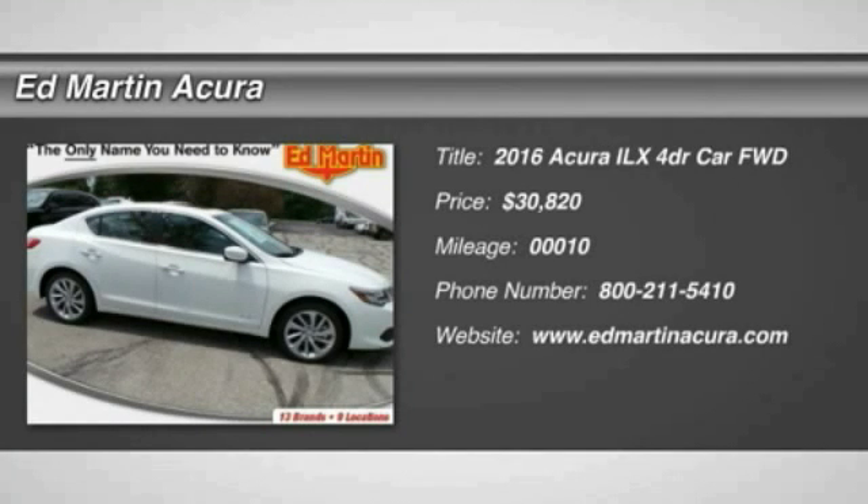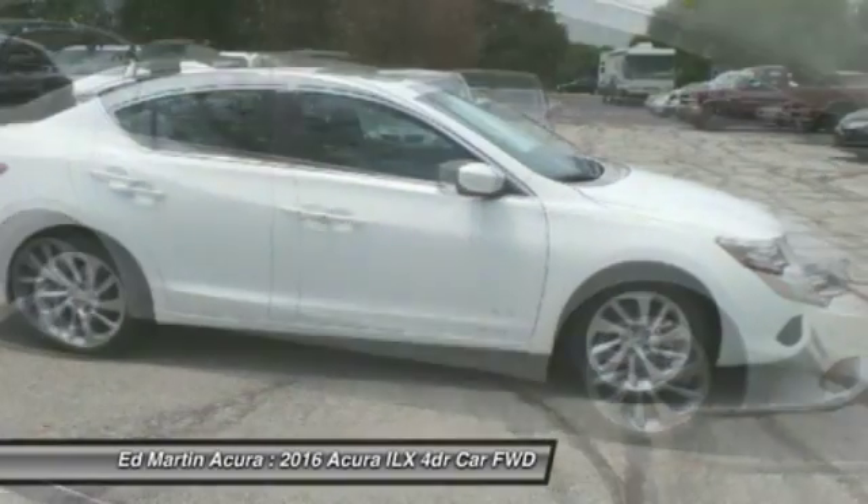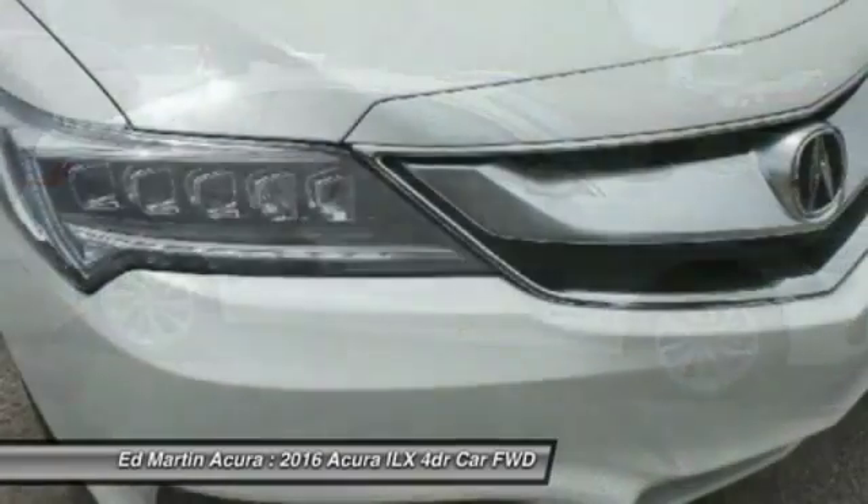2016 ILX. The luxury of the new Acura ILX includes leather-heated seats and a powerful array of voice command and high-end technological advancements.